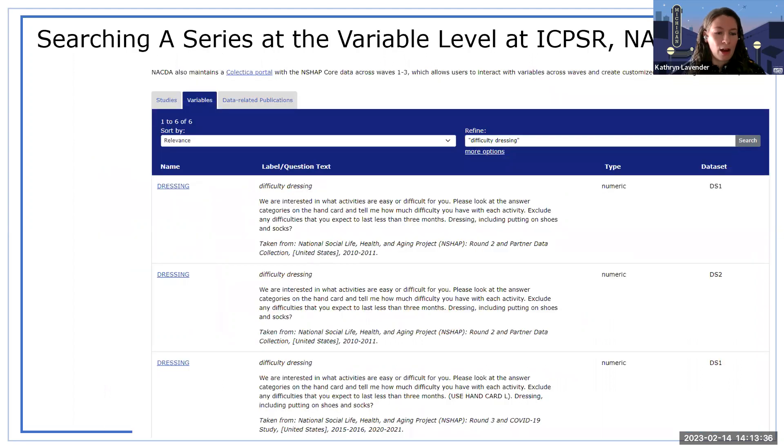If you're searching across variables, you go to that third tab in your search. My search for 'heart' returned more than 10,000 variables. There's an option to select certain variables or compare. Say you want to compare variables across a series — I'll use the National Social Life Health and Aging Project as an example. I went to the NSHAP series page, clicked on the variables tab, typed in 'difficulty dressing,' and you can see that this type of variable is present in rounds two and three from the screenshot in NSHAP — it's also in round one.